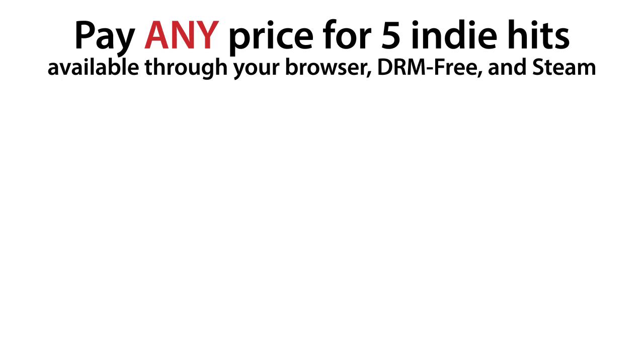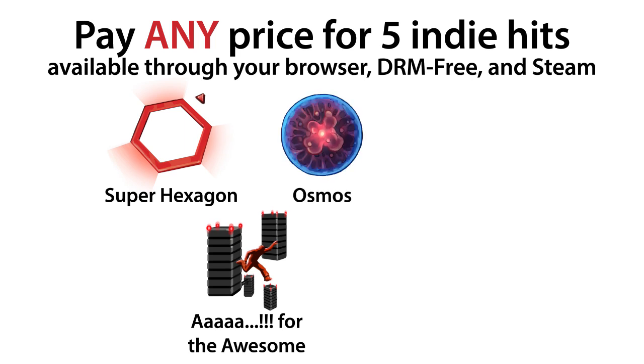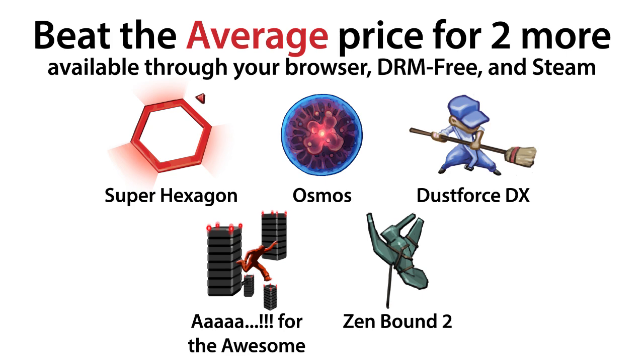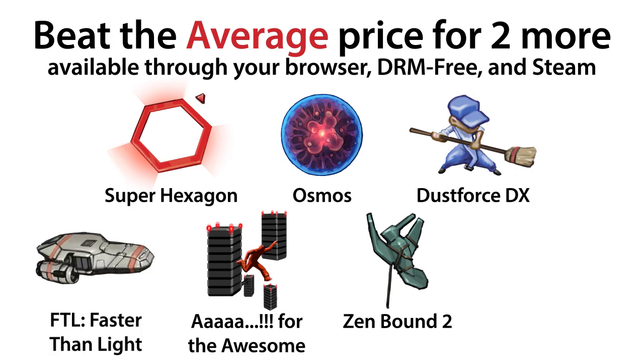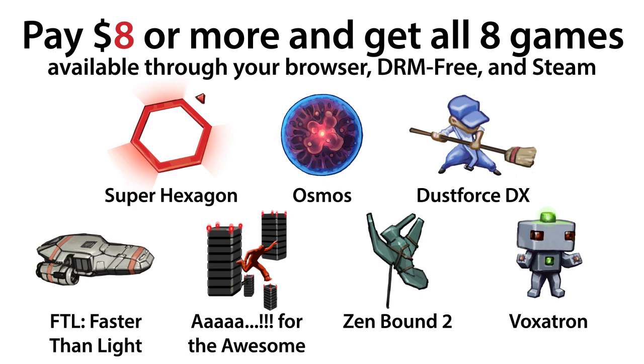If you pay any price, get the full versions of Super Hexagon, Oquirrh, the awesome Osmos, Zenbound 2, and Dustforce DX. Pay over the average price and also get FTL and Voxatron.